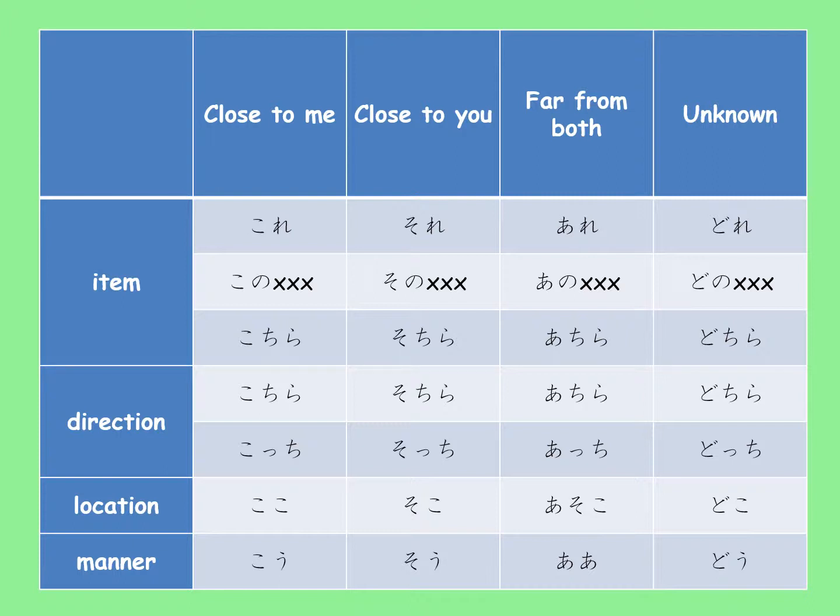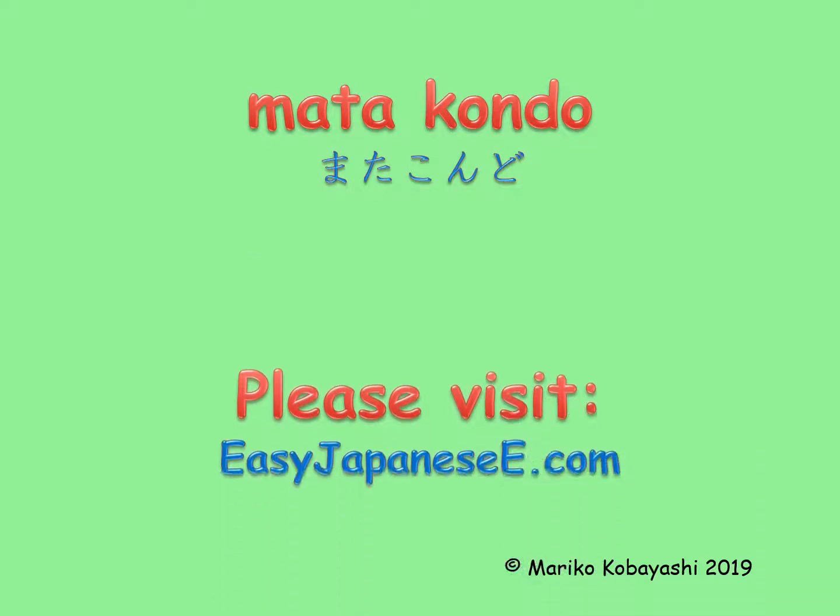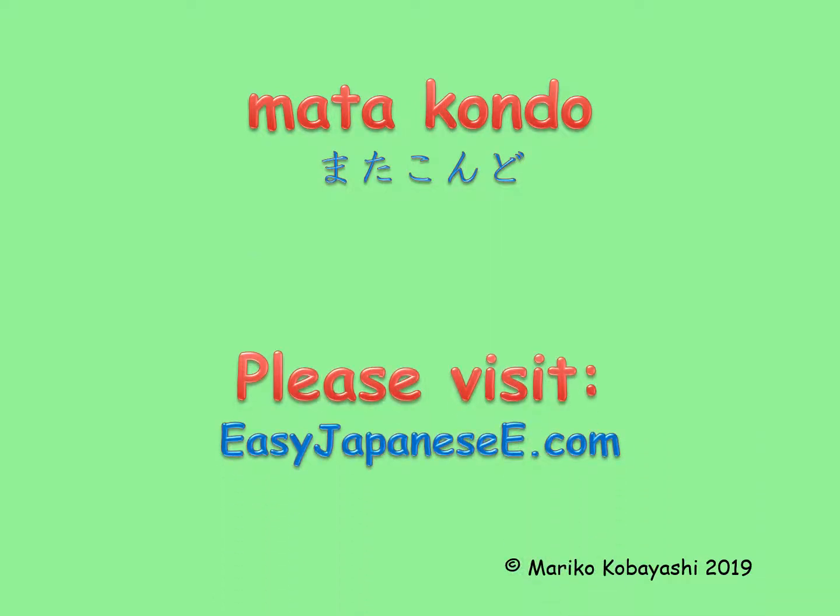If I recap today's lesson, I can make a table like this. I hope you enjoyed the lesson. For more useful information, please visit EasyJapanEasy.com. Mata kondo!